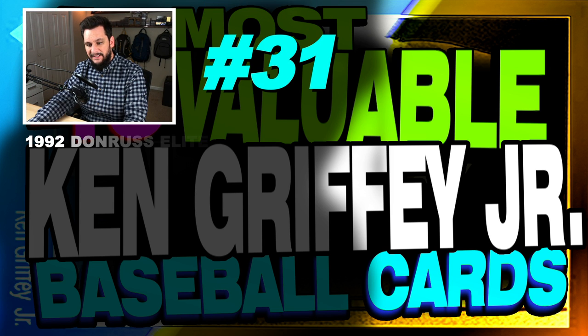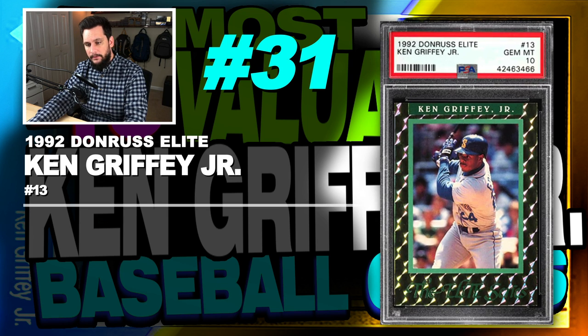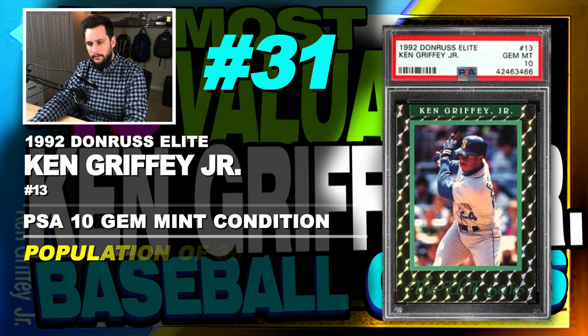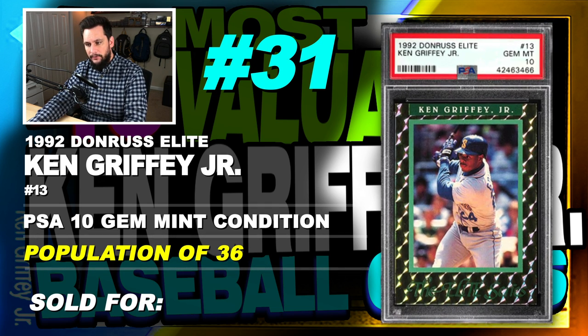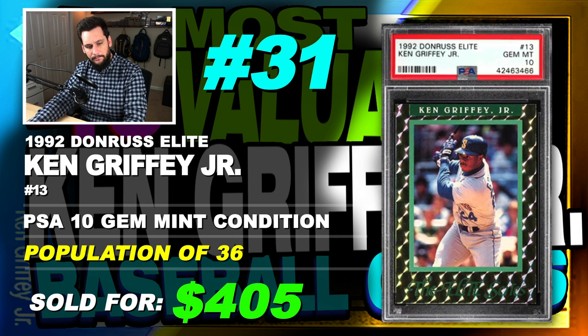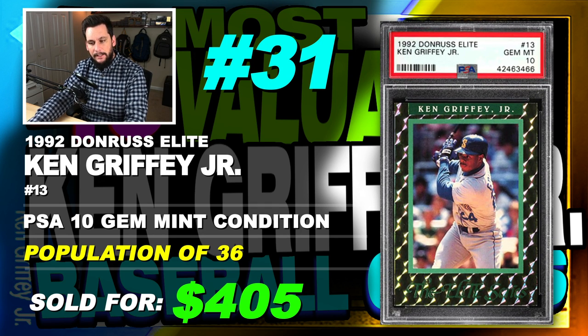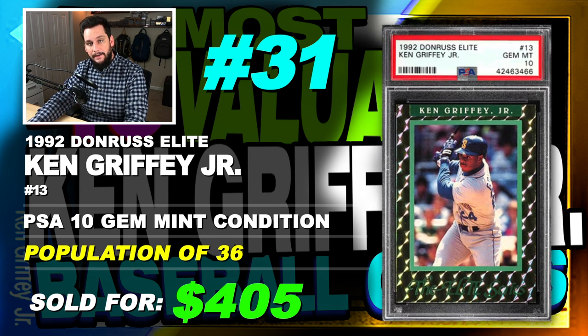Number 31 is a 1992 Donruss Elite Ken Griffey Jr., number 13, graded PSA 10, gem mint condition, population of just 36, sold at auction in June of 2019 for $405. These cards have a known print run of just 10,000 copies, so gem mint 10 examples are going to be rising in value because they're so rare to find in such condition.